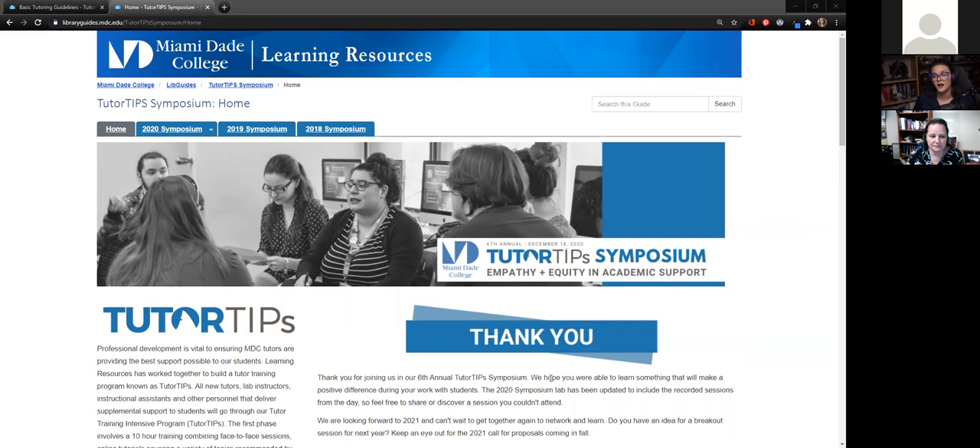Having everything in LibGuides is really helpful. LibGuides as a platform is something our students, faculty, and staff have all become familiar with, and there are so many possibilities. Having everything housed here allows for a very easy way to search and pull resources. Moving forward, between now and our next symposium, I can pull sessions and say once a month we'll watch a video and discuss it together — so it allows that professional development to continue through the year, as opposed to a one-shot event where you either were there or you weren't and it's gone.